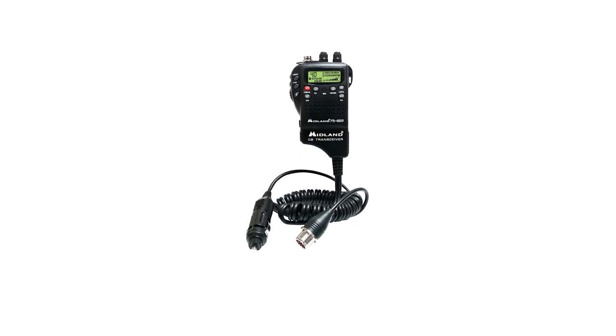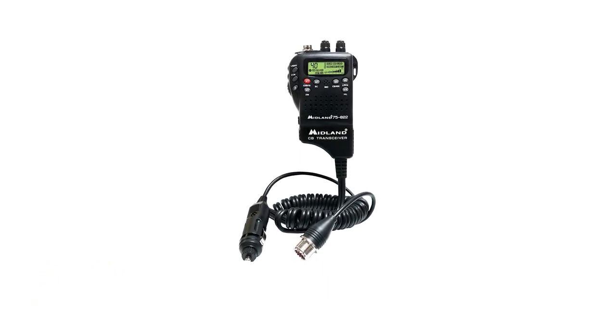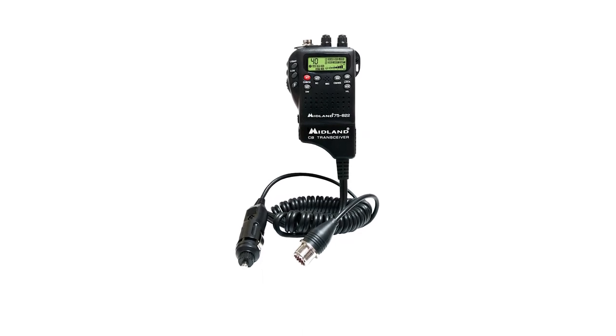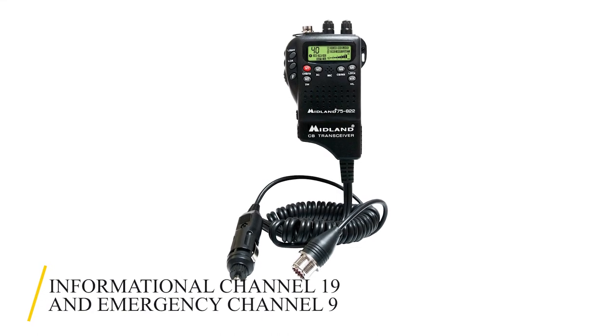The Midland radio is endowed with instant access to NOAA weather radio to inform you about weather conditions and other hazards in your area 24-7. You also get immediate access to Information Channel 19 and Emergency Channel 9.